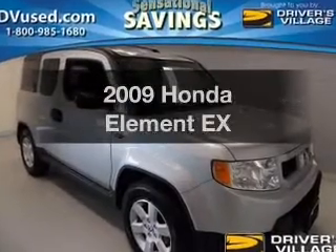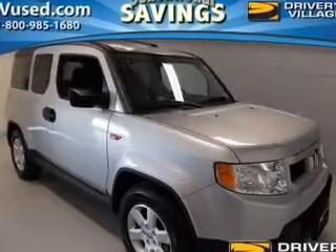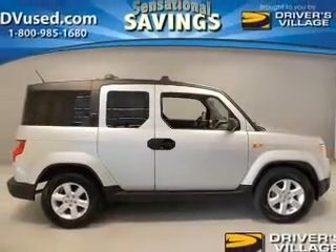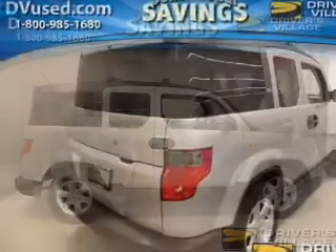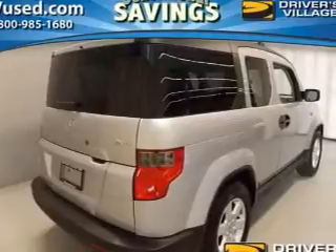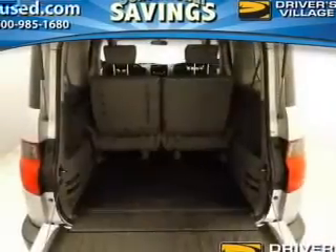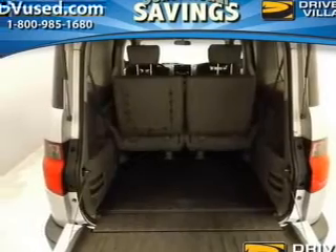Imagine yourself in this 2009 Honda Element. If you're looking for a first-rate auto, this one could be yours today. The powertrain includes four-wheel drive with an efficient four-cylinder engine, driven by a five-speed automatic transmission. The anti-lock braking system will help deliver you safely to your destination.